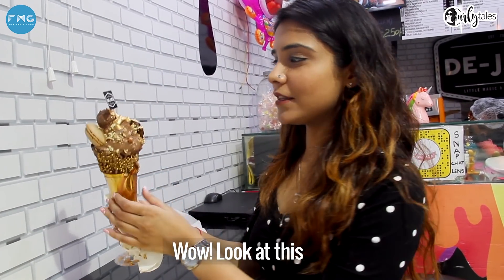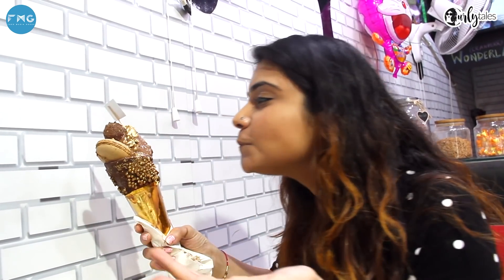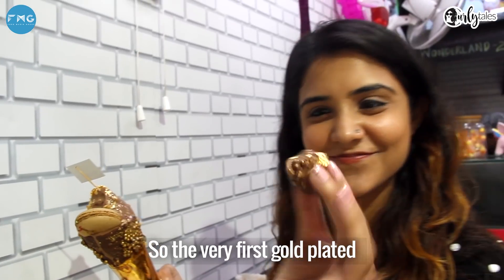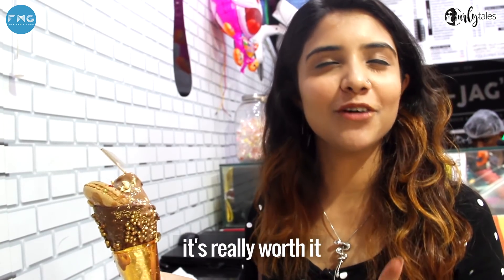Wow, look at this — it looks so mesmerizing. The very first gold plated ice cream of Delhi, Go For Gold, is really worth it.